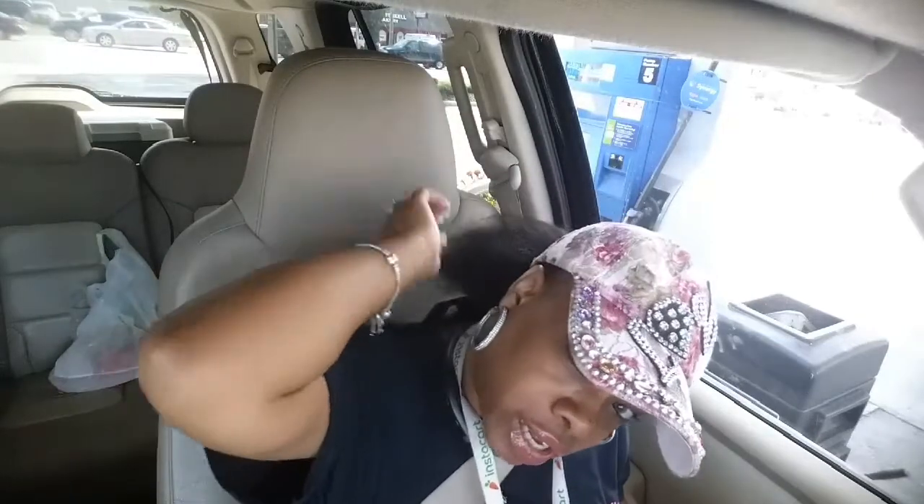Hello everybody, I am back with another episode of Shopping with Eve. Forgive me, I had to take my hair down and wash it, so I got it in a big fluffy ponytail. Anyway, I went and shopped at a store that my children love to go to. I don't know what they carry, so I just happened to go in there one day with one of my daughters and look around — they had some pretty good things in this store.